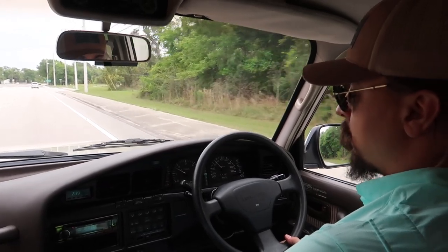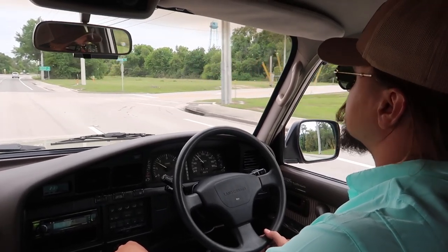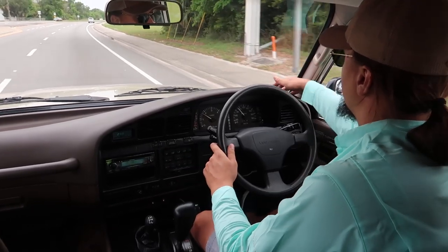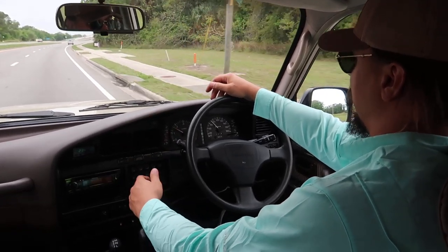Going into sport mode now, doing the speed limit — around 50 miles an hour or so. The RPM is right around 1,500.